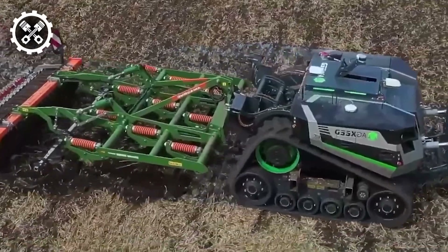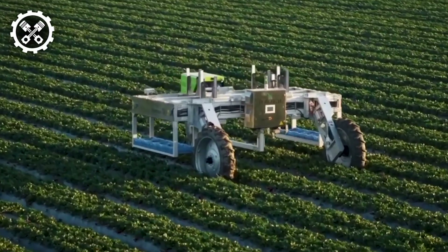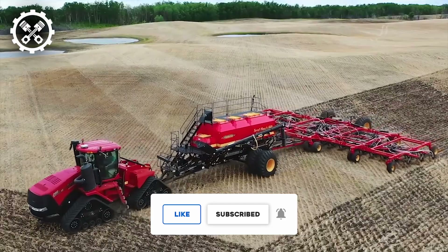Attention all enthusiasts of heavy machinery. We invite you to embark with us on a riveting exploration into the realm of robust equipment and contemporary agricultural solutions through FarmTech Unleashed.